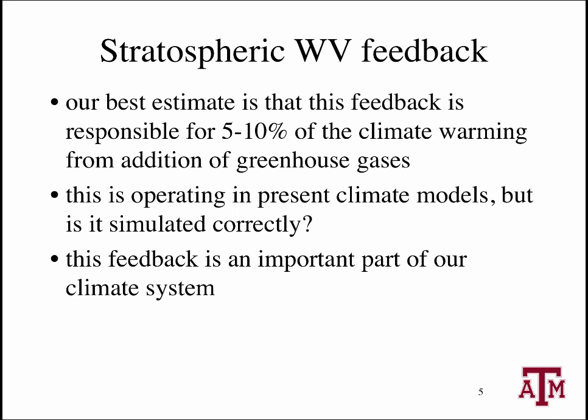All climate models predict increases in stratospheric water vapor over the 21st century, so climate models all have this feedback operating in them already, to some extent at least. However, this process has never been tested or quantified in the climate models, so there's no guarantee that they are simulating it accurately. Our research suggests that it is important for the climate models to get this right. Doing so may improve our predictions of future climate change.